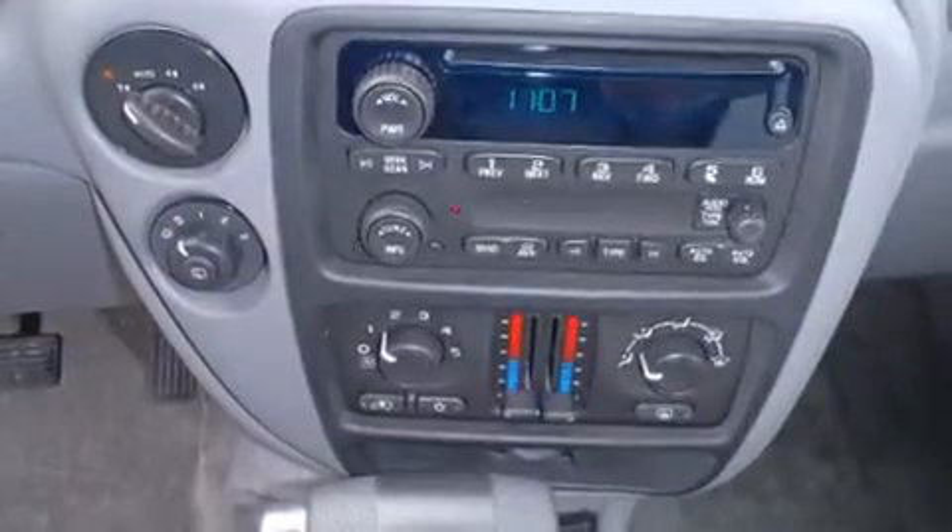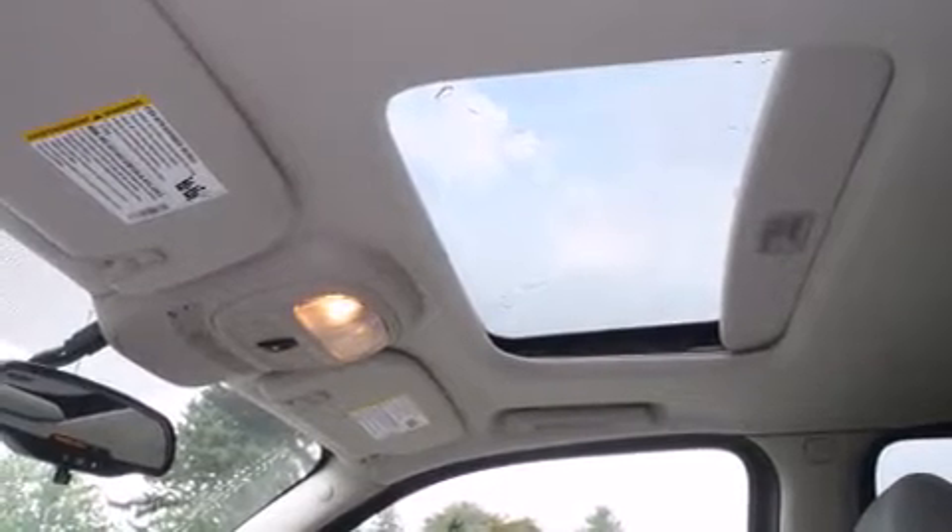front and rear reading lights, one-touch window functionality, variably intermittent wipers, fully automatic headlights, a trailer hitch, and cruise control.